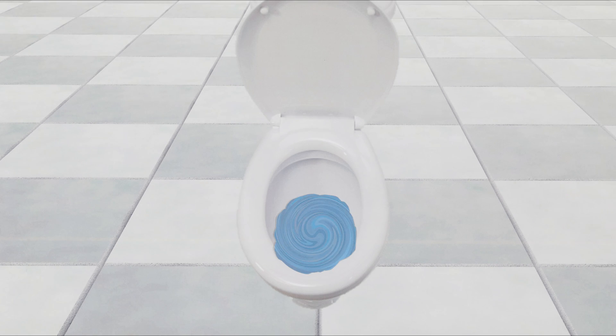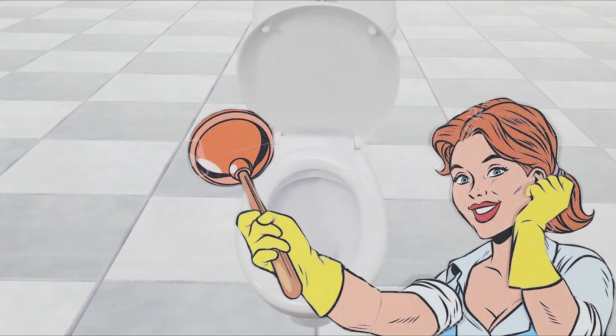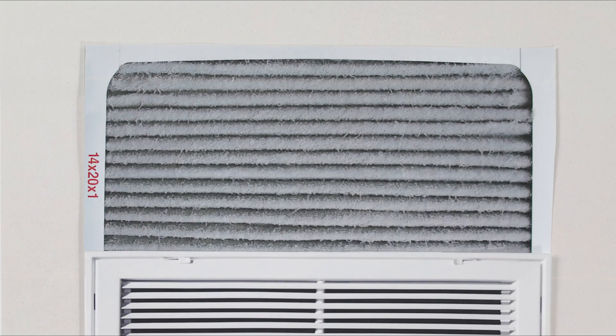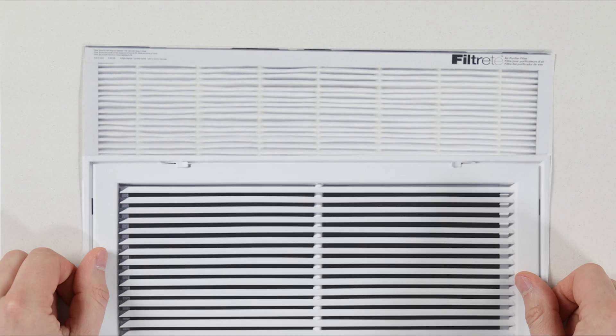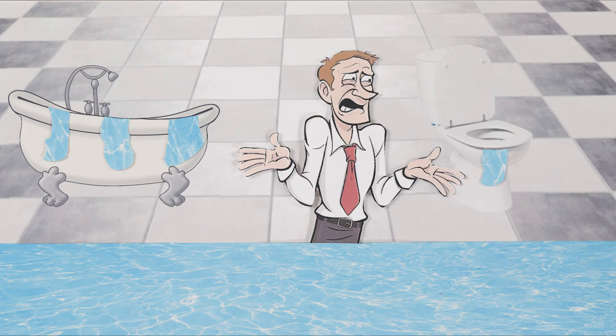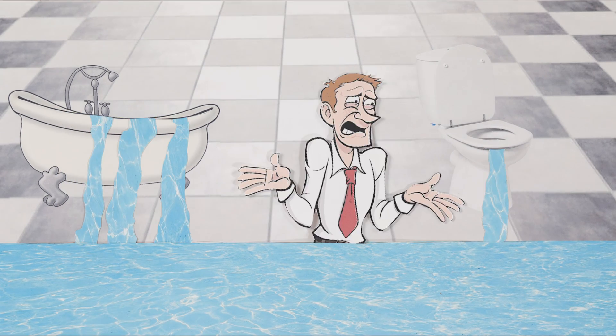Nobody likes to face the situation when you go to flush the toilet and it simply fills up, or you pull the drain in the sink or tub and nothing happens. Much like changing a tire or having to replace the filter on your central AC unit, learning what to do when your plumbing doesn't properly drain is an unfortunate responsibility that we can either face ourselves or be prepared to hire a plumber.